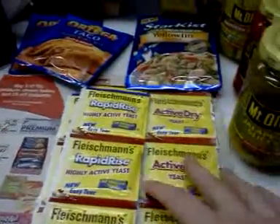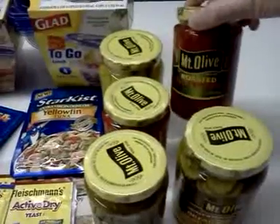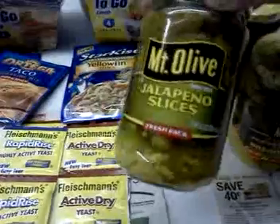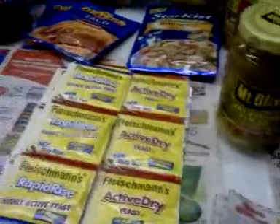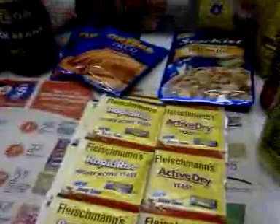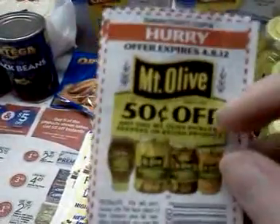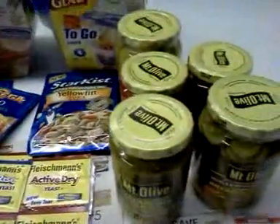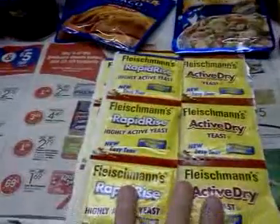My last item today is these Mount Olive pickles and pickle products — this one is red bell peppers. All of the Mount Olive products are on sale, three for five dollars, so that makes them $1.66 each. With the 50 cent coupon doubling up to a dollar, you can only use two per transaction, so there were three transactions. That took them down to 66 cents a jar, which is a really great price on pickle products. Mount Olive is my favorite pickle company.